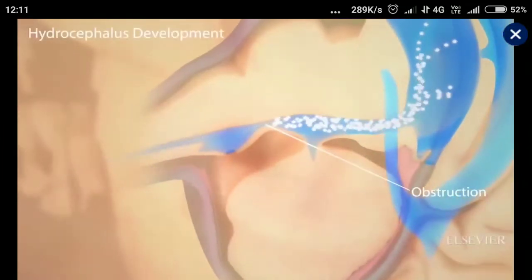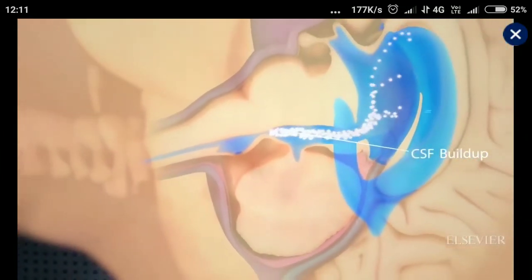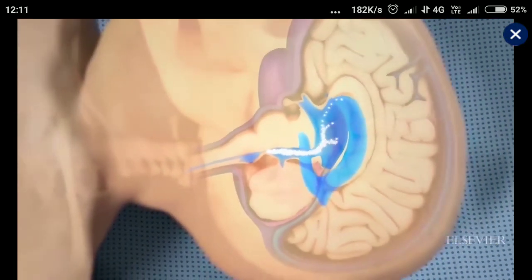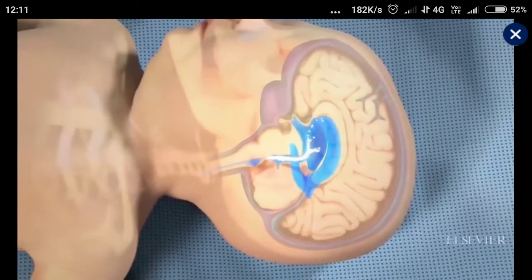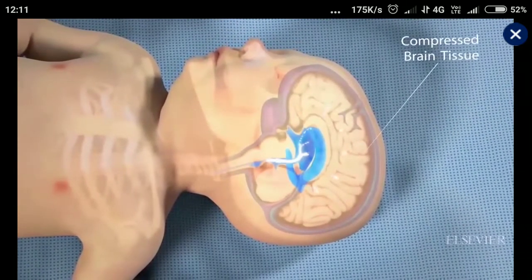When an obstruction develops in the ventricular system, it can block the normal flow of CSF, causing the ventricles to dilate and become distended. This abnormal buildup of CSF is called hydrocephalus.